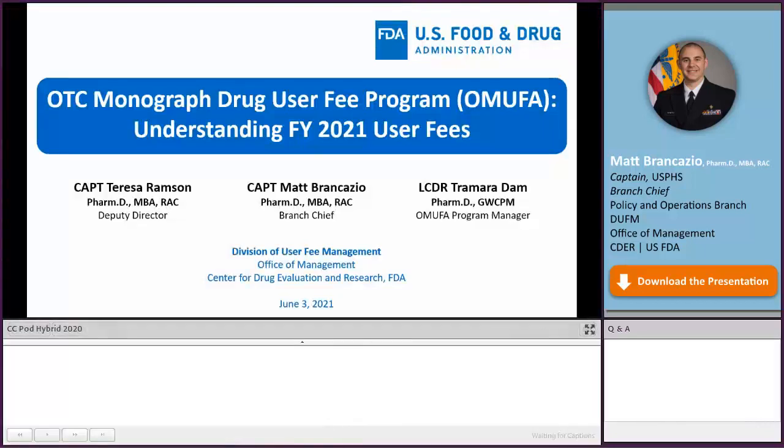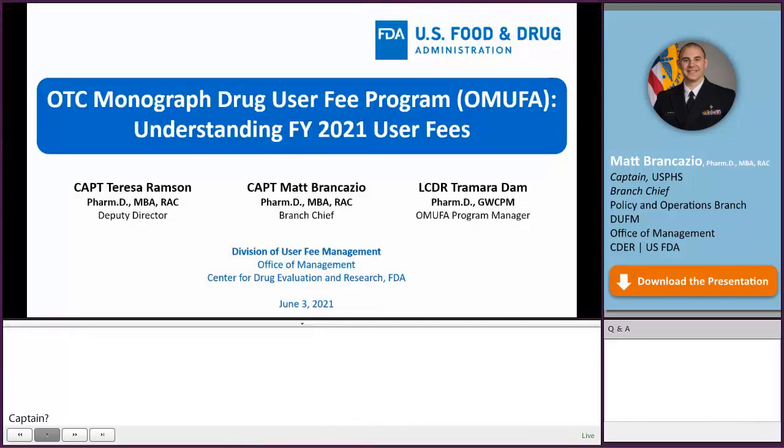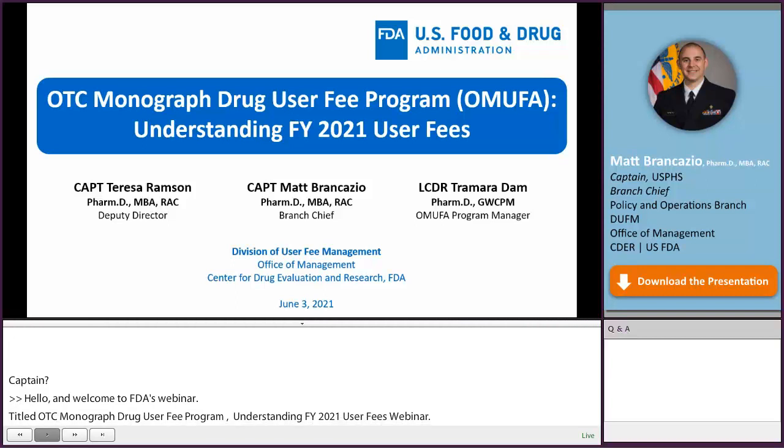Hello, and welcome to FDA's SBI webinar titled OTC Monograph Drug User Fee Program: Understanding Fiscal Year 2021 User Fees. Today, three presenters from CEDAR's Office of Management, Division of User Fee Management, will present: Captain Teresa Ramson, Deputy Director; Captain Matt Brancasio, Branch Chief; and Lieutenant Commander Trammer-Adam, OMUFA Program Manager.